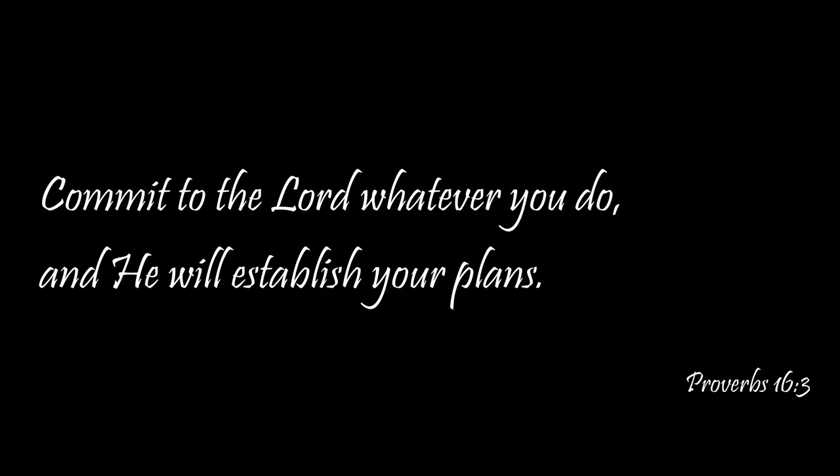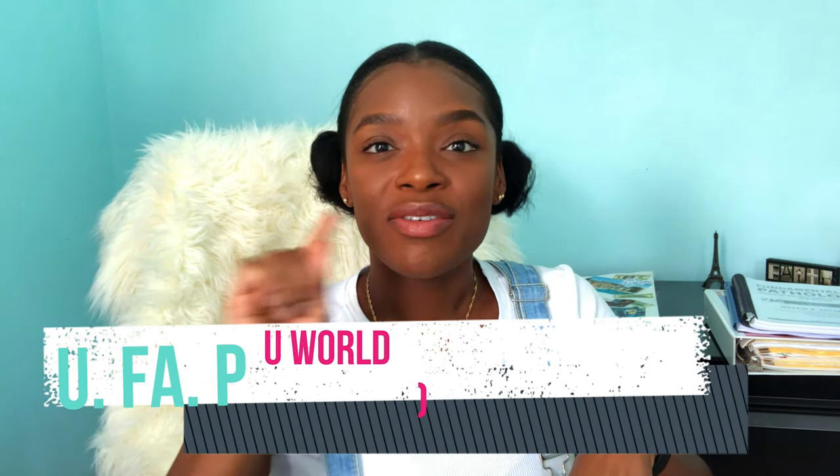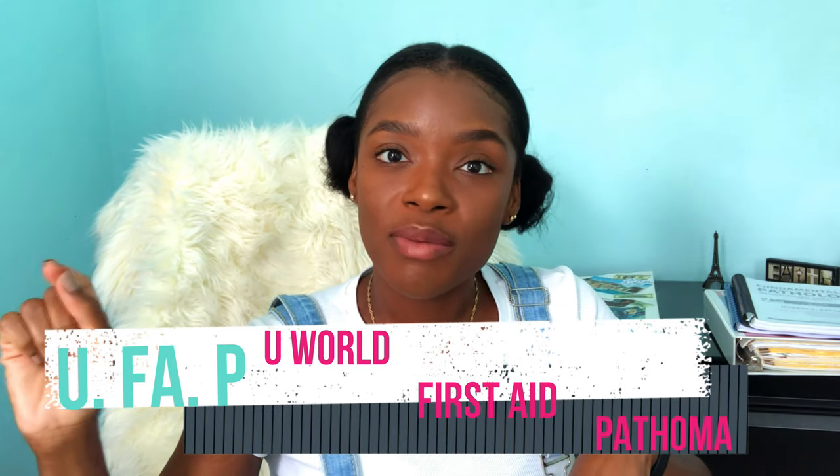Without further ado, let's get started. Let's get into materials and resources for preparing for Step 1. The gold standard materials often recommended would be the UFAP resources — they stand for UWorld, First Aid, and Pathoma. But there are many other resources, and I'll share what I'm using right now and what I plan to incorporate as I go.